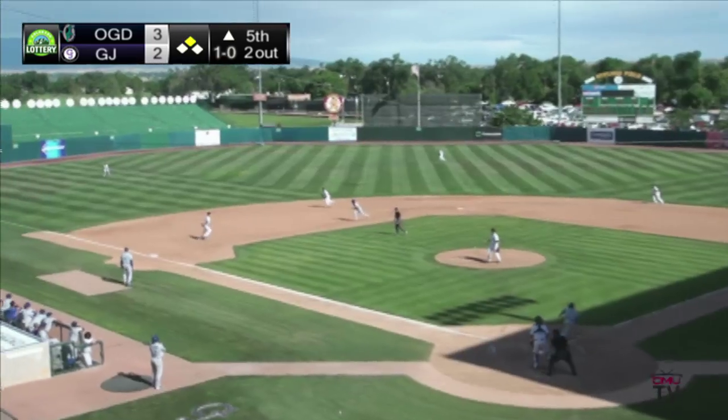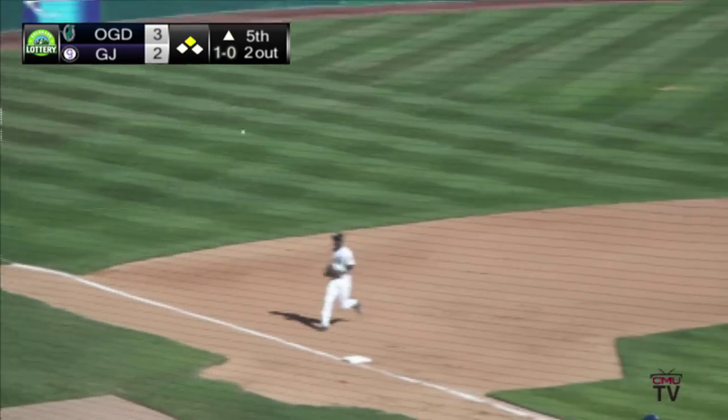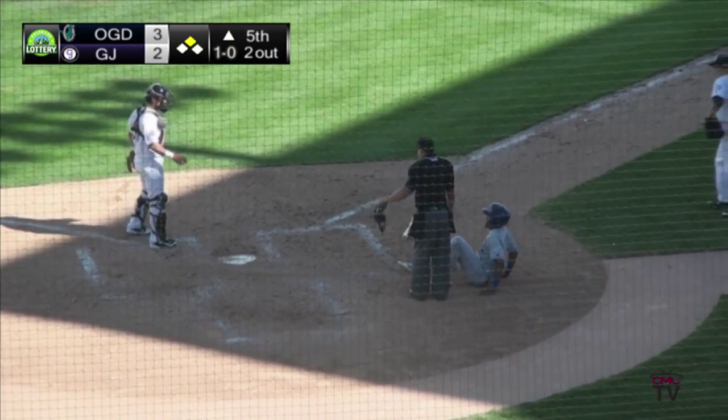The pitch is swung on. A little shallow fly ball to left field. Racing is Anderson — this drops in front of him for a base hit. Ulmer will be waved home. He'll score as the throw to the plate is late.